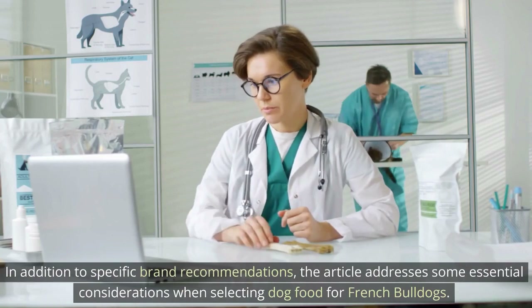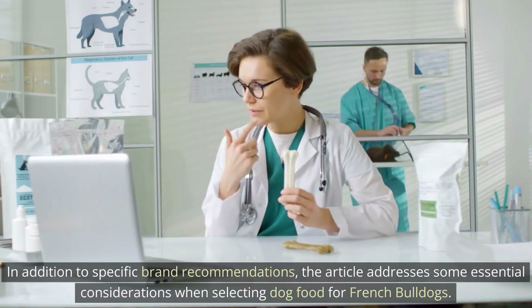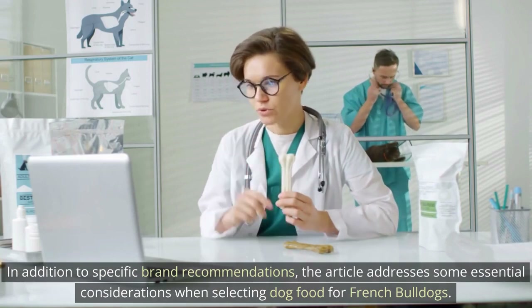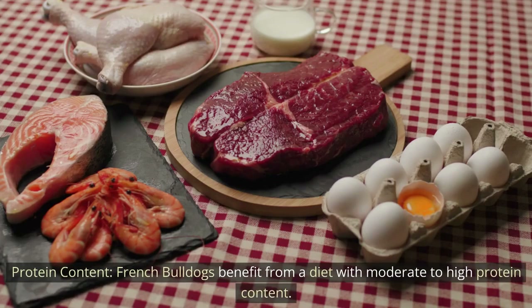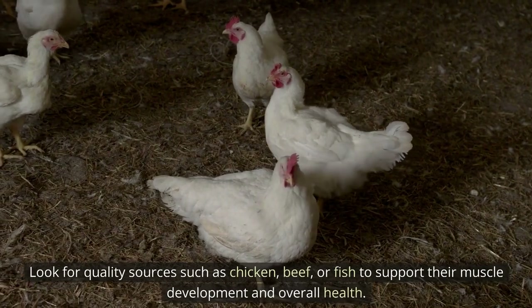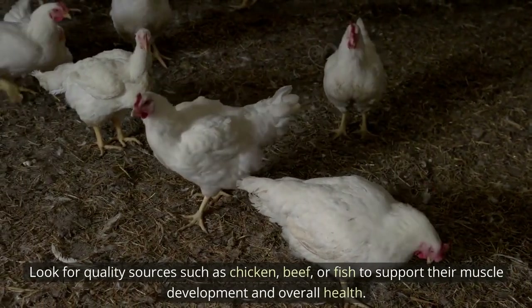In addition to specific brand recommendations, the article addresses some essential considerations when selecting dog food for French Bulldogs. Protein content is one key factor — French Bulldogs benefit from a diet with moderate to high protein content. Look for quality sources such as chicken, meat, or fish to support their muscle development and overall health.